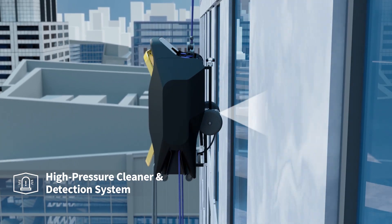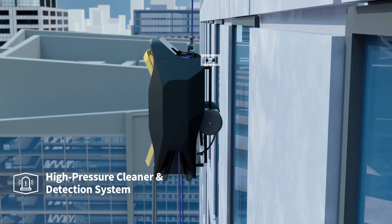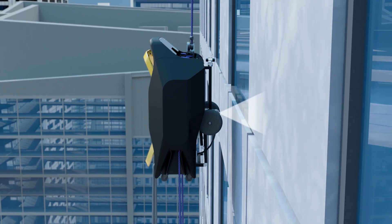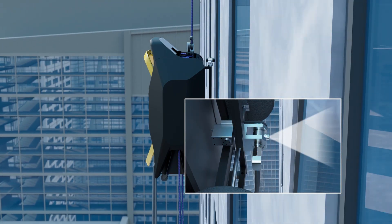Adelstro M2 adopts a high-pressure cleaning solution with a tungsten carbide nozzle, angle manipulation, and contamination detection camera. The high-pressure cleaning solution provides a safer and more reliable result to the facade, regardless of its surface uniformity.